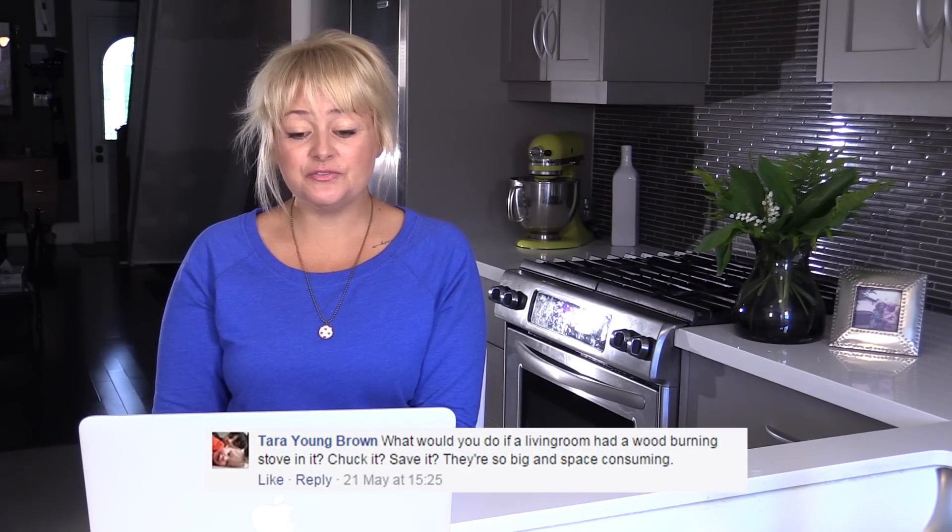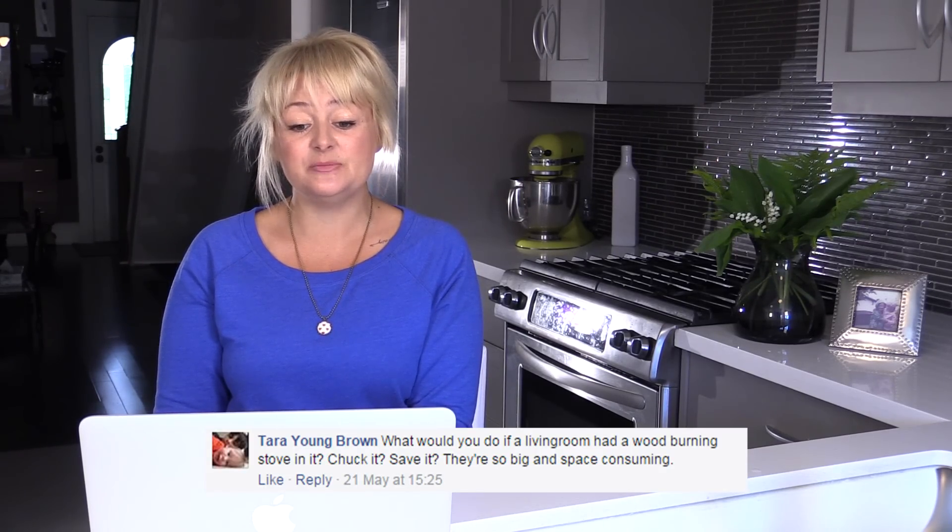The first question is from Tara: What would you do if a living room had a wood burning stove in it? Chuck it? Save it? They're so big and space-consuming.